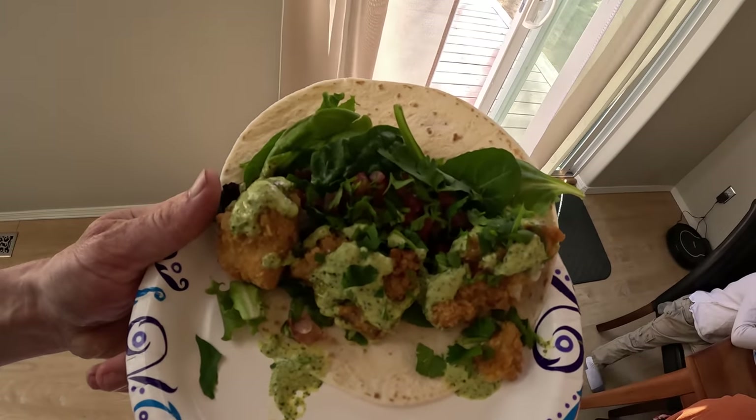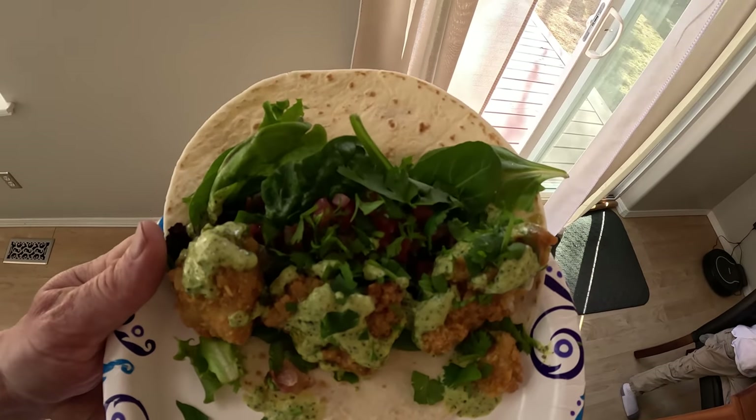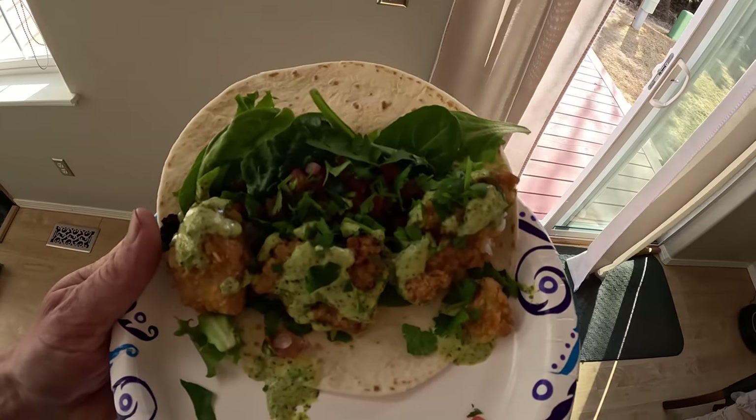We got beautiful halibut tacos with cilantro lime sauce, little lettuce, pico de gallo. Not too bad at all. You like it? It's great. I love the tacos. Out of seven kids, seven of them ate the halibut. I don't think you can get that with pizza sometimes, you know? Oh my goodness, that was some good food. Did you enjoy the tacos, Tom? Yeah.